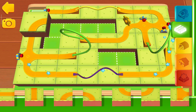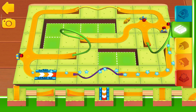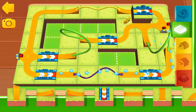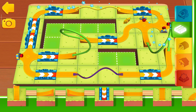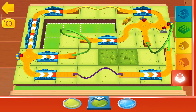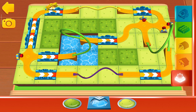Ready, set, build! Simply choose a terrain by tapping on it. Then you can paint your train set directly with your finger. A golden gear has just appeared.